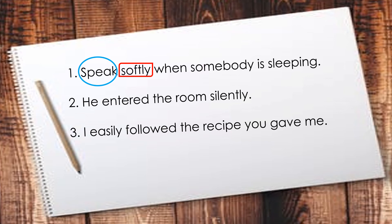Number 2: He entered the room silently. What is the adverb of manner? Silently. What does it describe? The verb entered. How did he enter the room? Silently. Number 3: I easily followed the recipe you gave me. What is the adverb of manner? Easily. What does it describe? The verb followed. How did I follow the recipe? Easily.